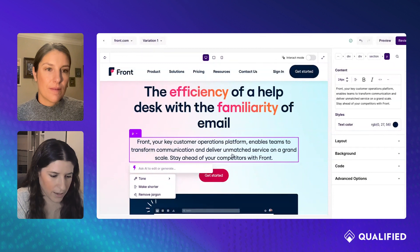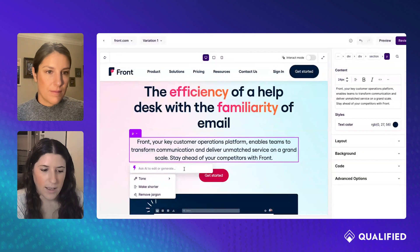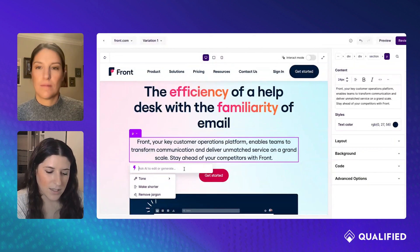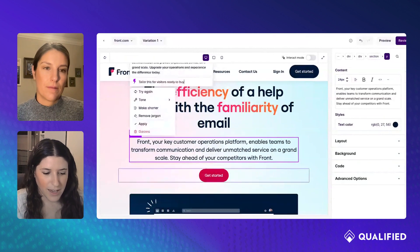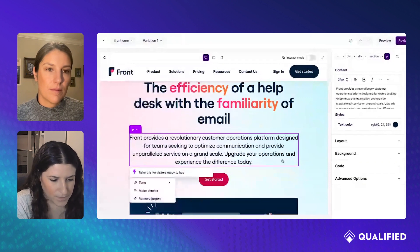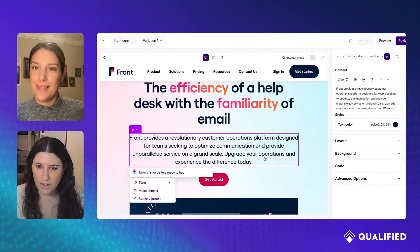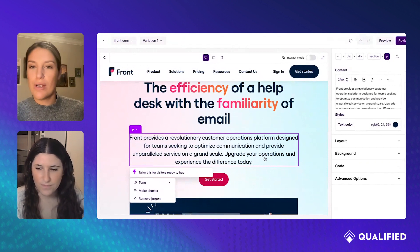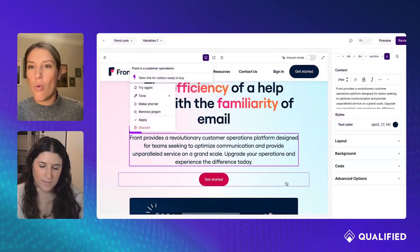If you like it, you can click Apply, see how it looks, and continue to adjust. You could also say something like, this is our high-intent audience — tailor this for visitors ready to buy. One of the hardest things about getting edits on your website is involving the entire team and knowing where to start. It's always so much harder to start with a blank piece of paper than to have AI give you generated ideas, learning from your entire website, knowing your brand and tone. Then you can edit from there.